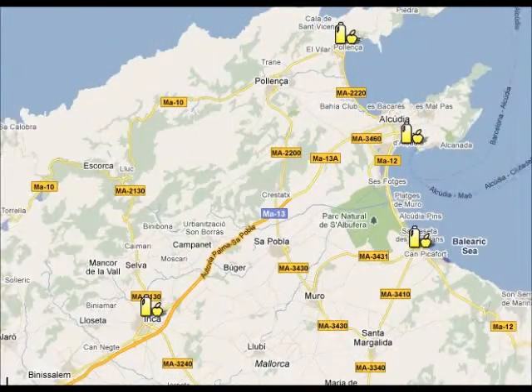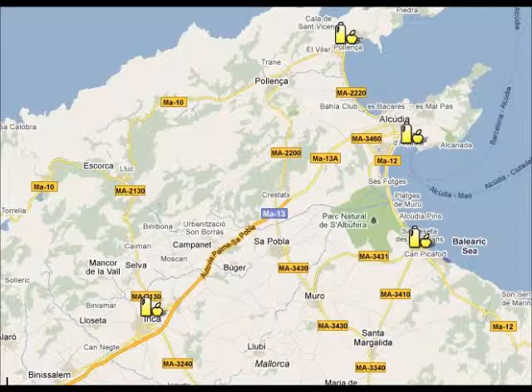If you want to do some shopping, you can visit one of the local markets in the area. Port Alcudia market is on Tuesday and Sunday. Can Picafort is on Saturday. Port de Poyenza market is on Wednesdays. And the biggest market in Inca is on Thursday.